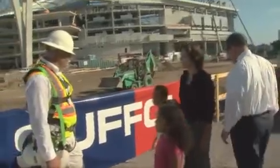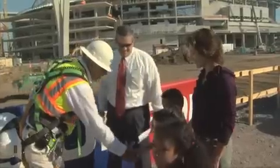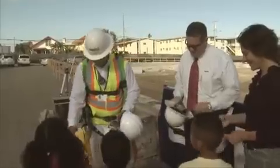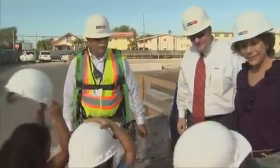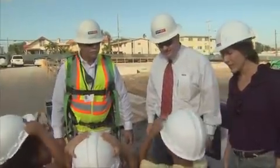Good morning everybody, how are you doing? Welcome to the Suffolk Construction here at the Marlins Ballpark. Before we get started, I want to give you guys some safety equipment. Try that on and see if it fits. Does anybody know why we have to have a hard hat? In case we bump our heads.